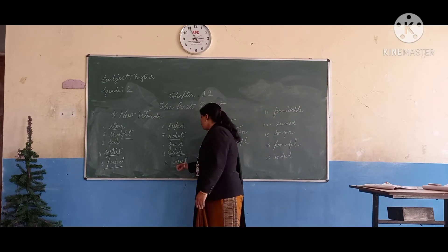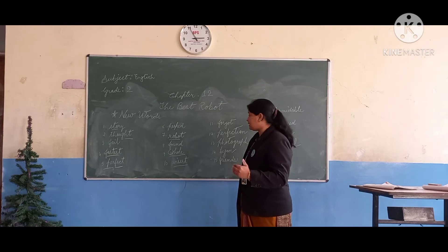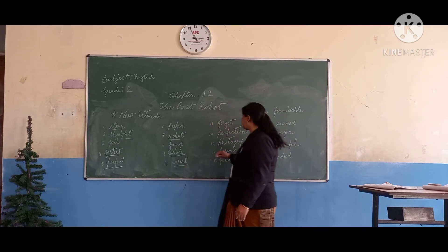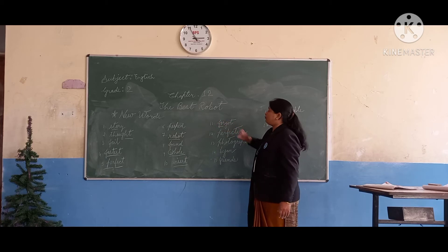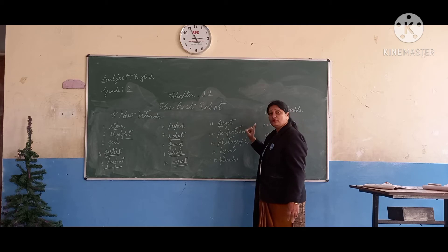W-I-S-E-S-T, wisest. W-I-S-E-S-T, wisest. What is it? Wisest. F-O-R-G-O-T, forgot. What is this? Forgot.